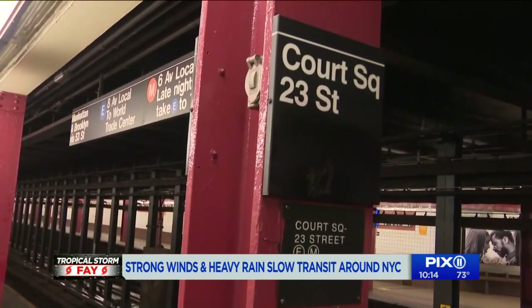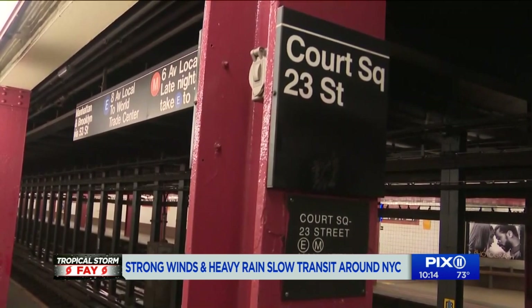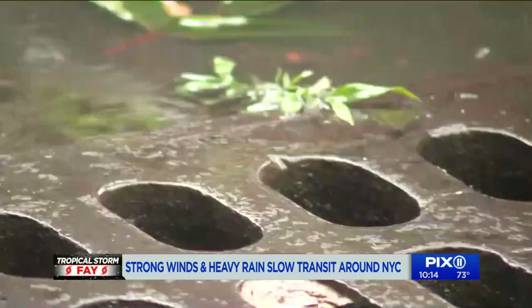Here's a regular problem place: Court Square 23rd Street Station Complex in Long Island City. Nicole Johnson tweeted a video. Crews responded — it was a clogged vent. The rain runoff does move junk around.